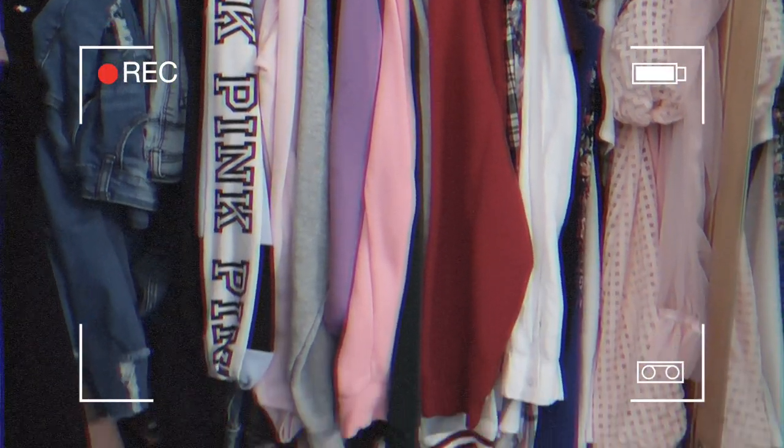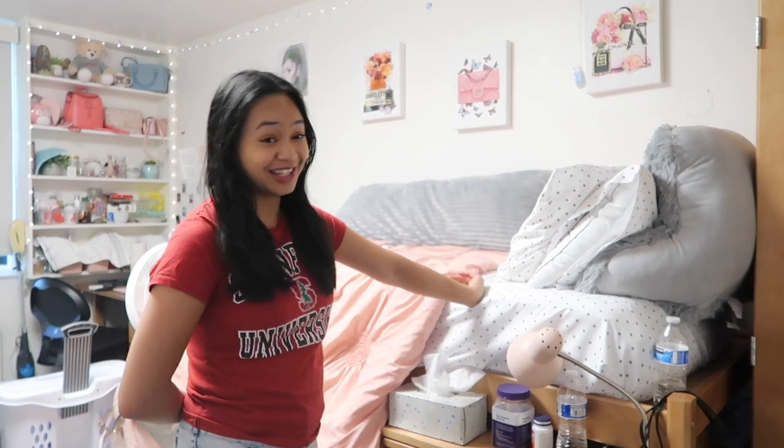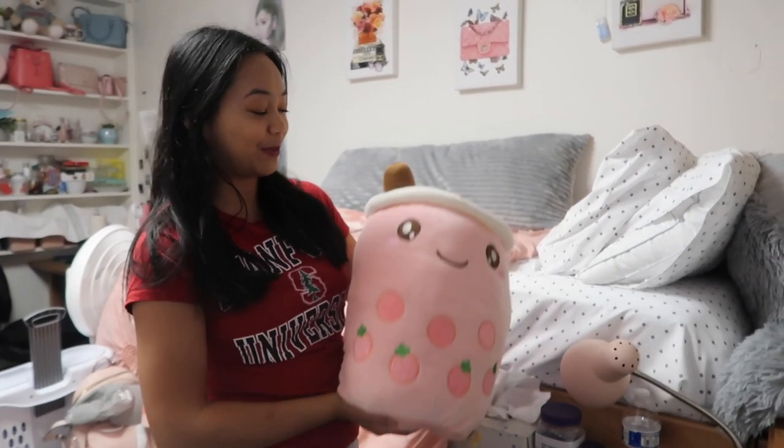Moving on to my bed — this is a twin XL. I have a queen at home, so it has been very difficult adjusting to the smaller size. I've woken up multiple times almost falling off. Also it's really high, which is an issue. As you can tell, we have a very pink aesthetic in the room — my favorite color is pink, literally everything is pink. My parents went shopping after I moved in and came back the next week to drop off all the decor. The real ones know who gave me this boba plushie — Stephen got it for me for Christmas.